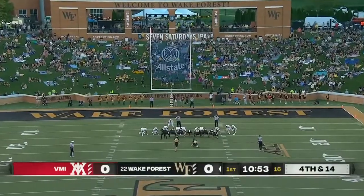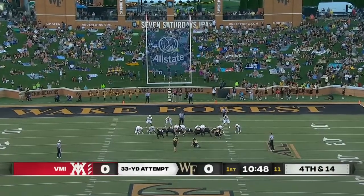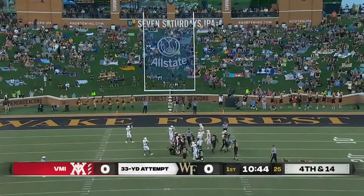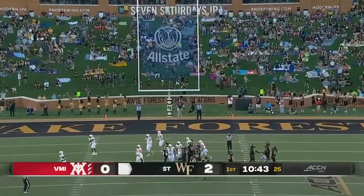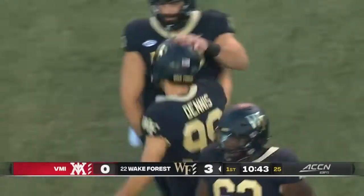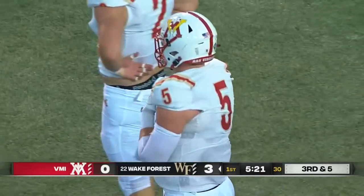Now this is an important kick right here. Matthew Dennis, redshirt freshman, taking over from Nick Skiba, who is one of the best kickers in NCAA history — a four-year starter. And that one's going to sneak inside the right upright. So Matthew Dennis gets congratulatory pats on the helmet from his teammates. He's an All-American, two-time AFCA All-American.